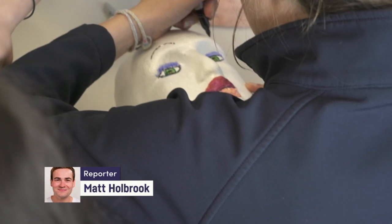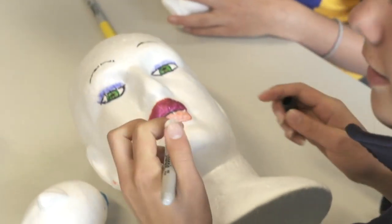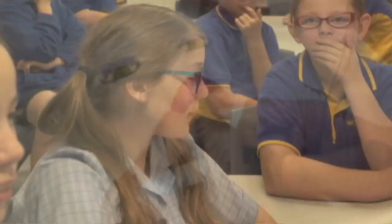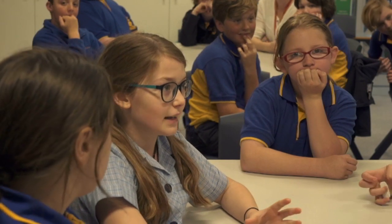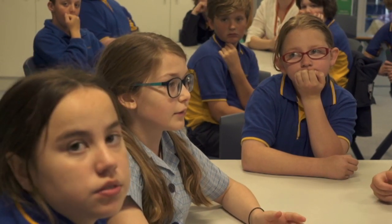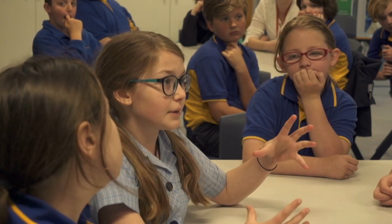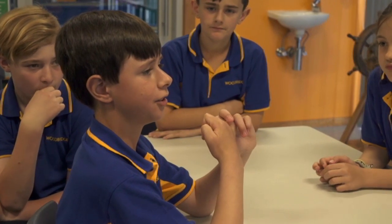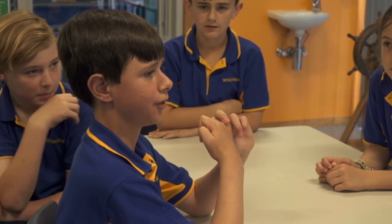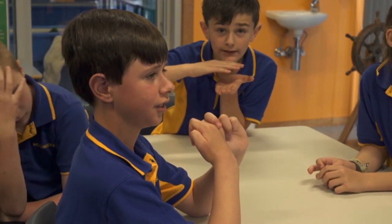What happens when you take this colourfully decorated bit of styrofoam and send it 900 metres underwater? It would either probably break apart inside the stocking, or expand because of the pressure. If it goes 2,000 metres beneath the sea, there's going to be a lot of pressure — it could be squashed and crumbling. Like a pancake. I think it might get a bit soggy from the water.